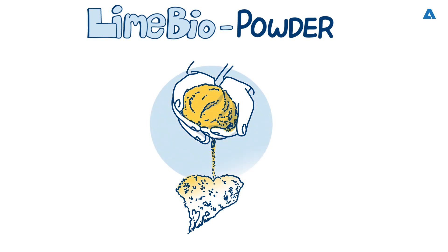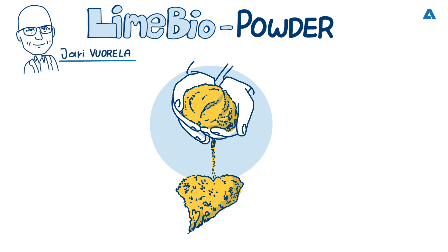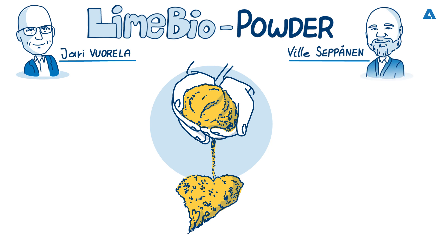Today, we are delighted to welcome Andritz white liquor plant experts: Jari Vorela, product manager, and Villa Sepponen, sales manager. Welcome, gentlemen, and thank you for joining us. Thank you, Mark. Pleased to be here.